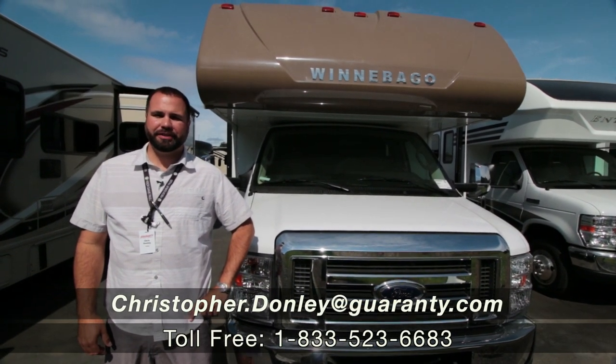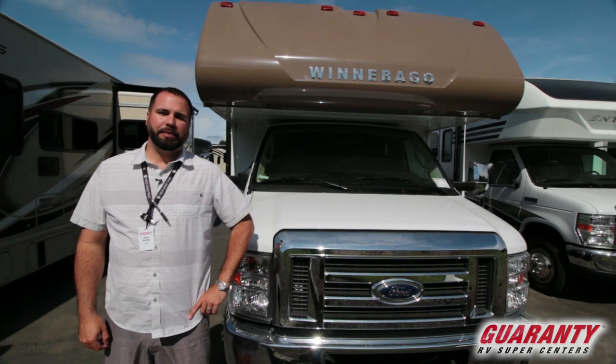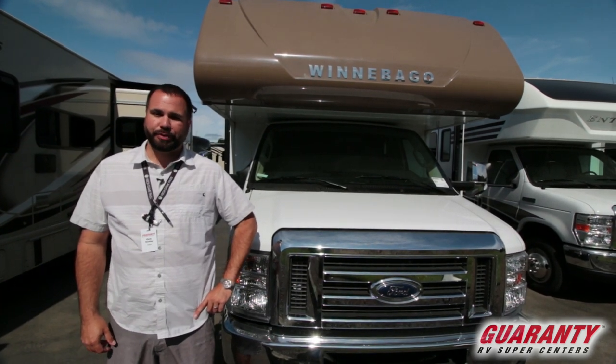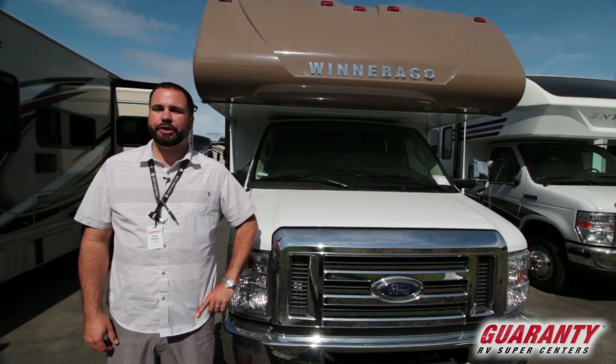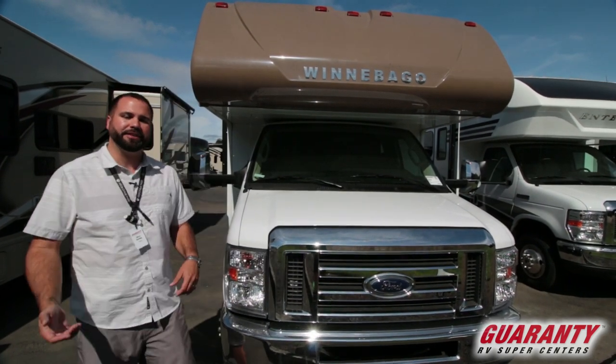Hey guys, Chris Donnelly with Guaranty RV Centers here in Junction City, Oregon. I'm going to show you a 2019 Winnebago Spirit 22R today. 22 feet long, obviously nice and short, no slides, easy to maneuver and drive around, but still plenty of space to camp in. Let's go inside.